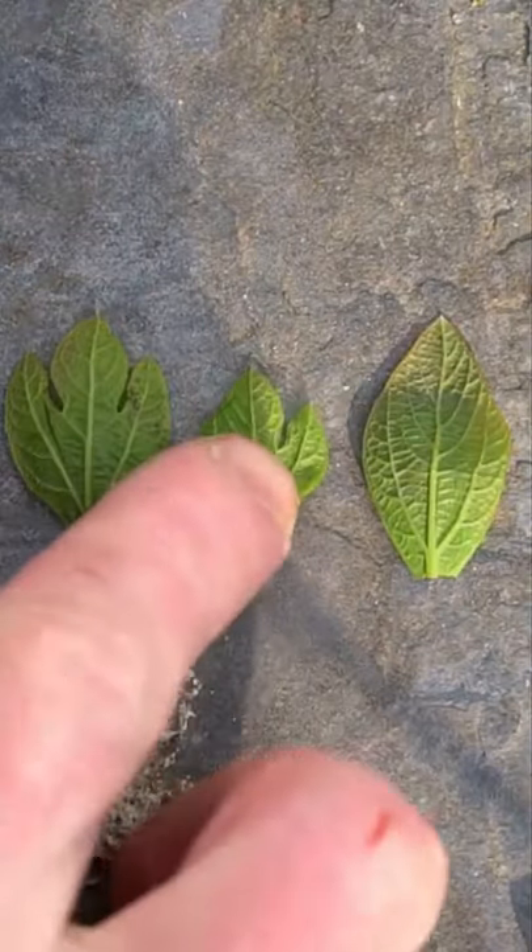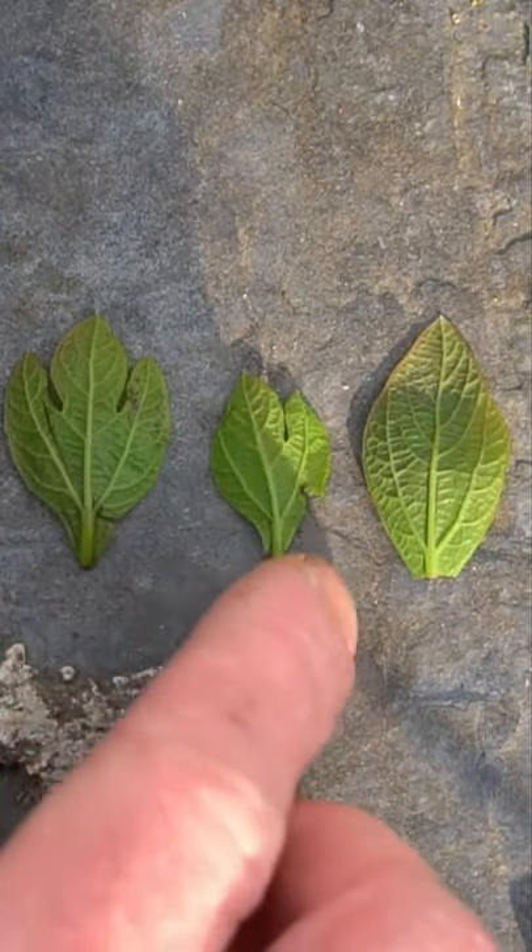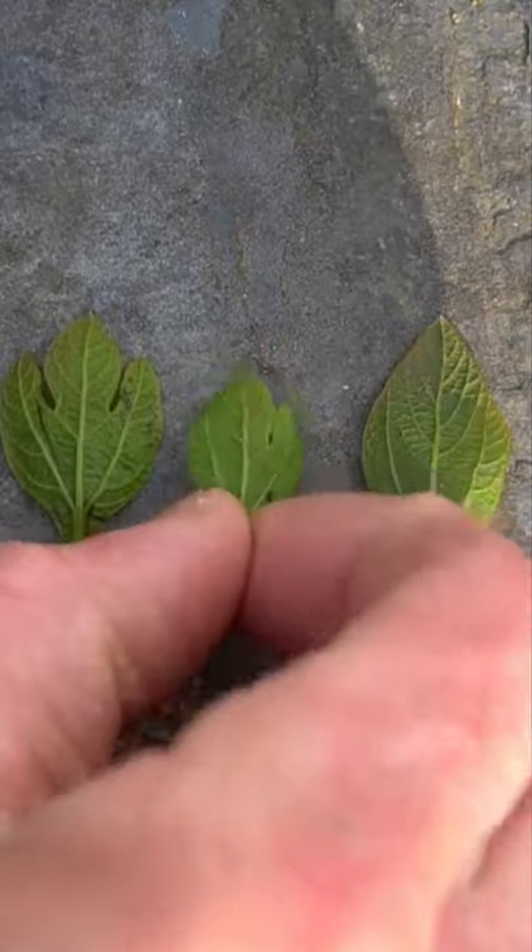The twigs make a good makeshift toothbrush because they have chemicals that help the teeth and gums — so if you're ever camping and forgot your toothbrush, just snap off a twig of sassafras and rub it on your teeth and gums. The leaves of sassafras form in three distinct shapes: the trident, the mitten, and the full leaf, and with these three it can be easily identified.